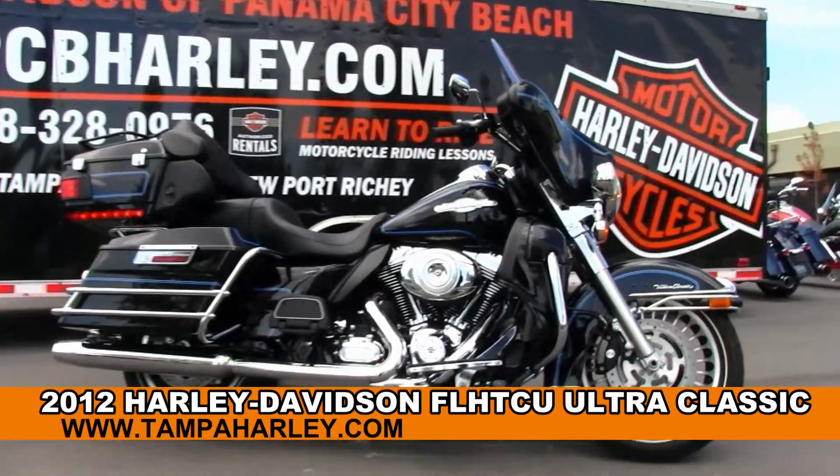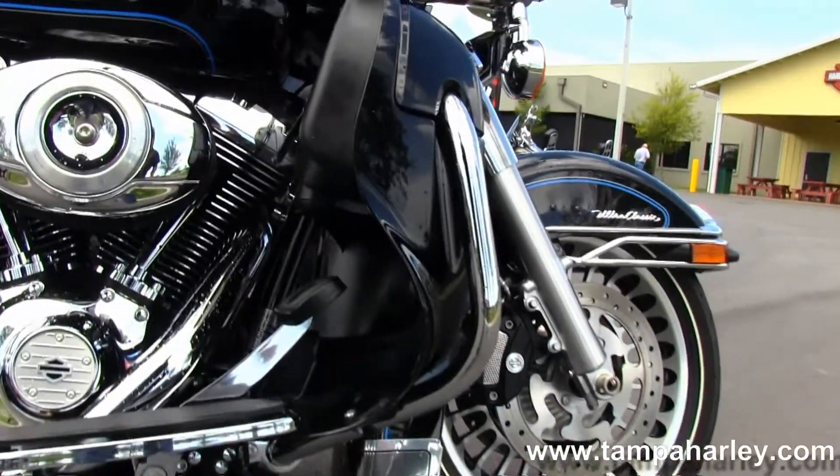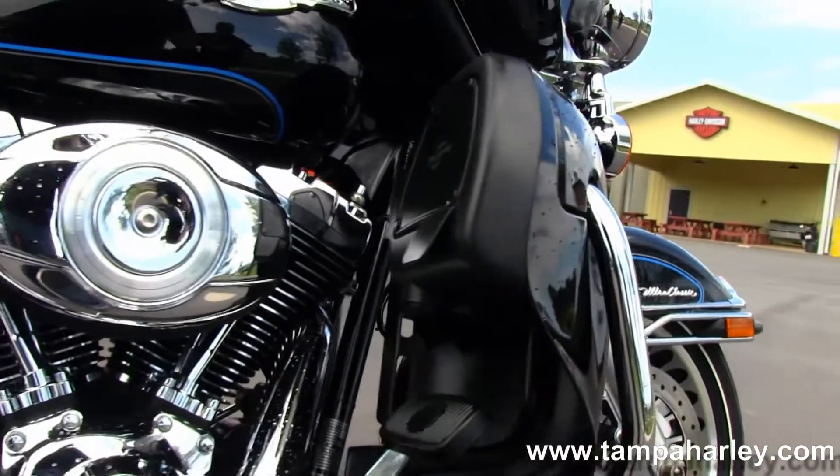This Classic starts out front with the black and brushed 28-spoke knuckle wheels, has the dual-disc Brembo brakes, and we head on back to the color-matched lower fairings with integrated glove boxes.